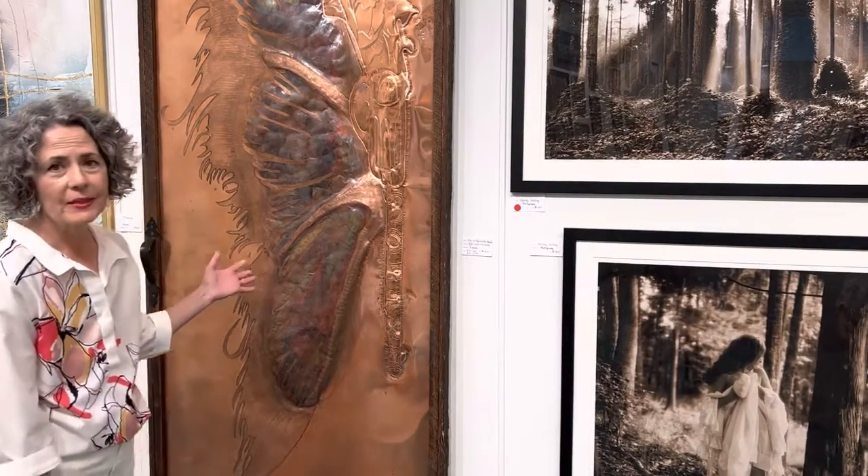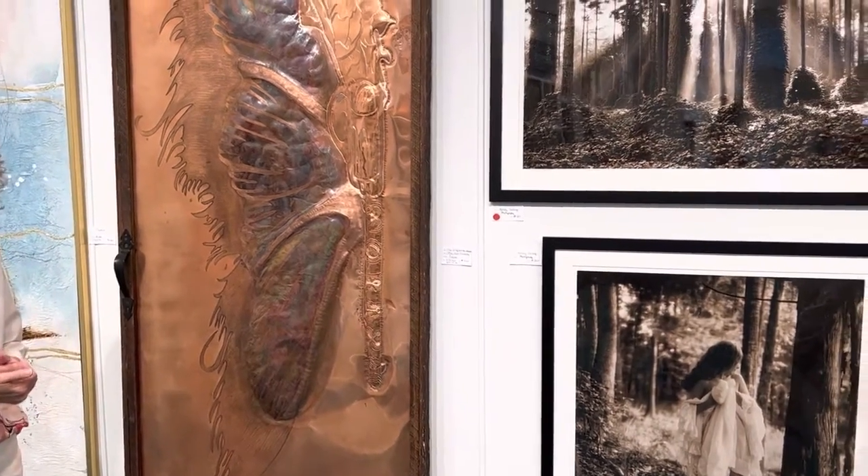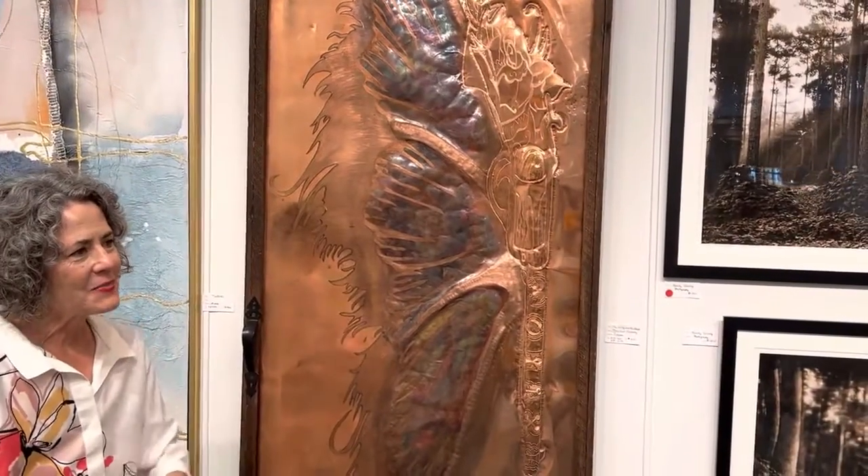One of the pieces that got a lot of interest in the show last night was this copper piece by Malika. Malika's new to our area, and she has such a unique style, and Mary Ann got to meet her.